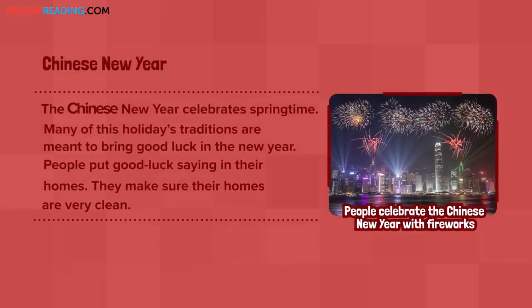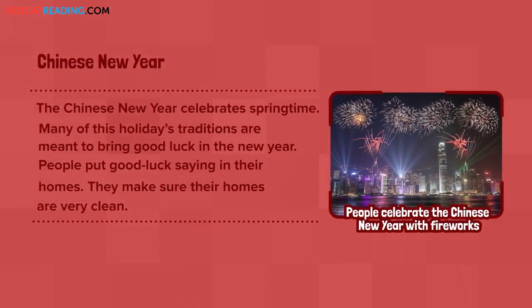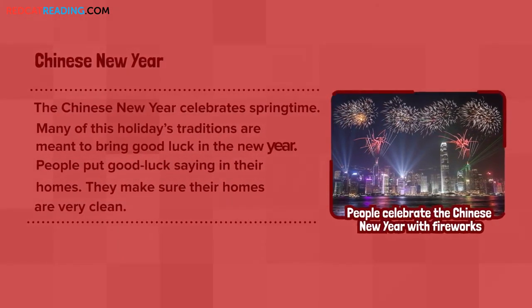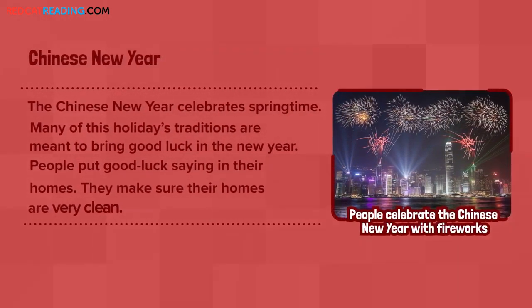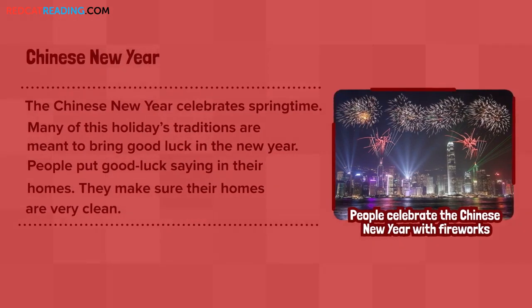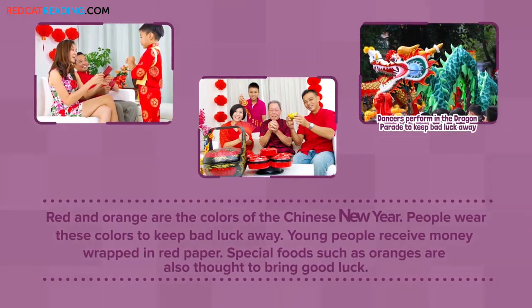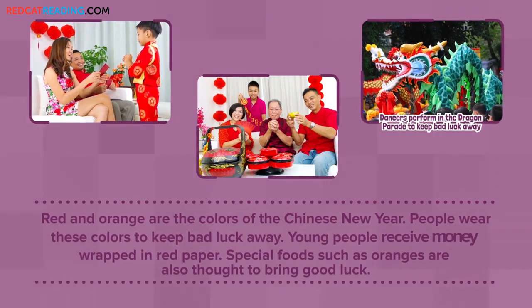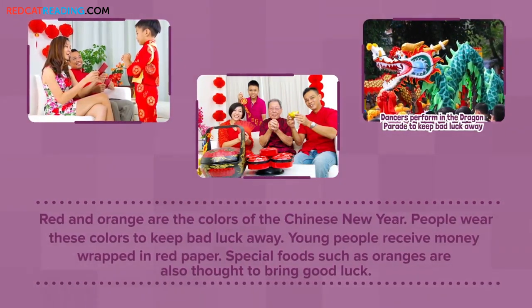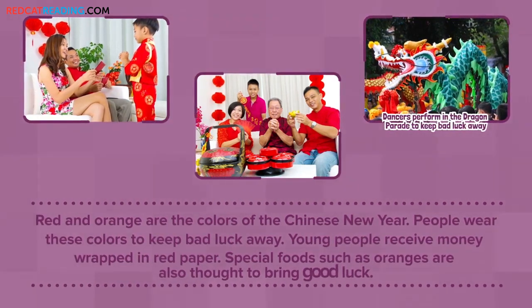Chinese New Year: The Chinese New Year celebrates springtime. Many of this holiday's traditions are meant to bring good luck in the new year. People put good luck sayings in their homes. They make sure their homes are very clean. Red and orange are the colors of the Chinese New Year. People wear these colors to keep bad luck away. Young people receive money wrapped in red paper. Special foods, such as oranges, are also thought to bring good luck.